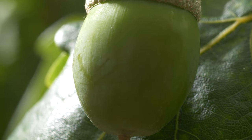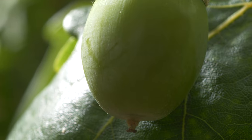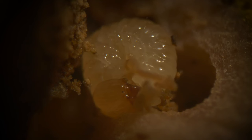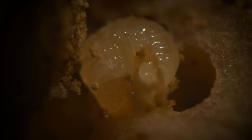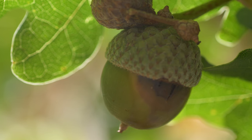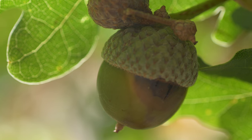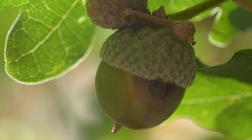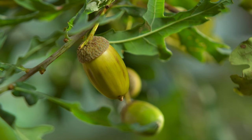But she has given her young the best possible start to their lives. Deep inside the acorn, the eggs will hatch into grubs. From birth, they will be completely surrounded by fatty, nutrient-rich food. The plant will heal the hole through which she laid, offering them more protection from predators and the elements.